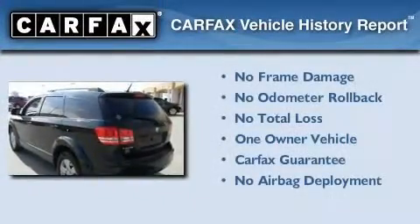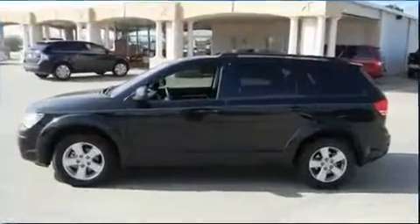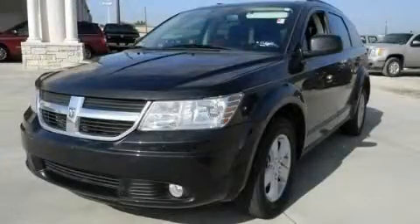This Dodge has had only one owner and it qualifies for the Carfax buyback guarantee. Stop by today and test drive this vehicle for yourself.